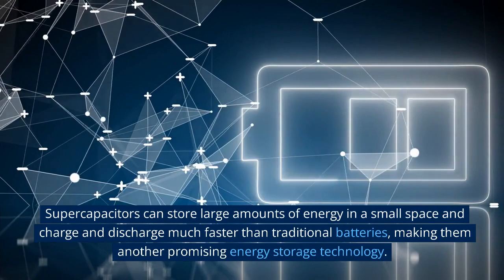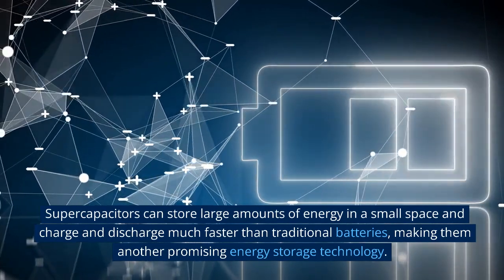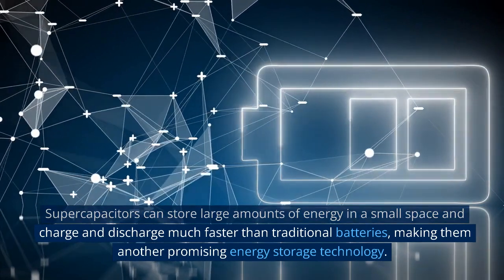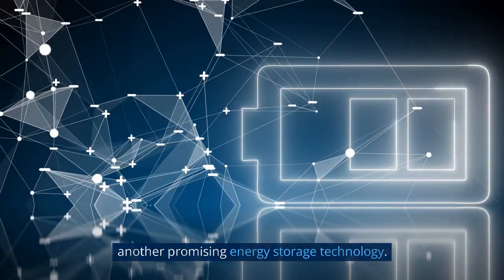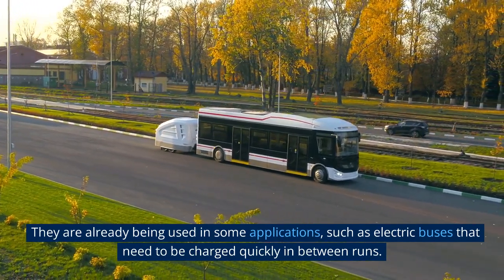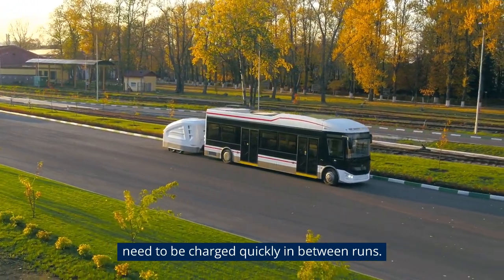Supercapacitors can store large amounts of energy in a small space and charge and discharge much faster than traditional batteries, making them another promising energy storage technology. They are already being used in some applications, such as electric buses that need to be charged quickly in between runs.